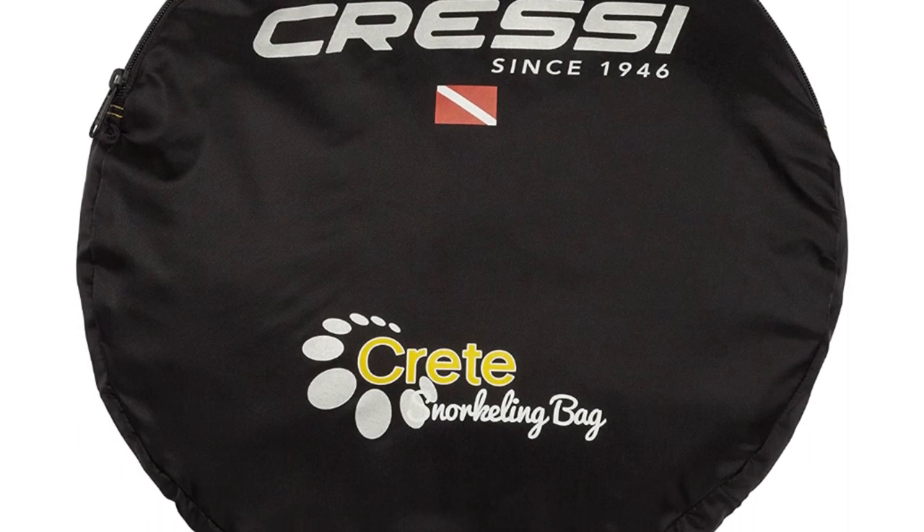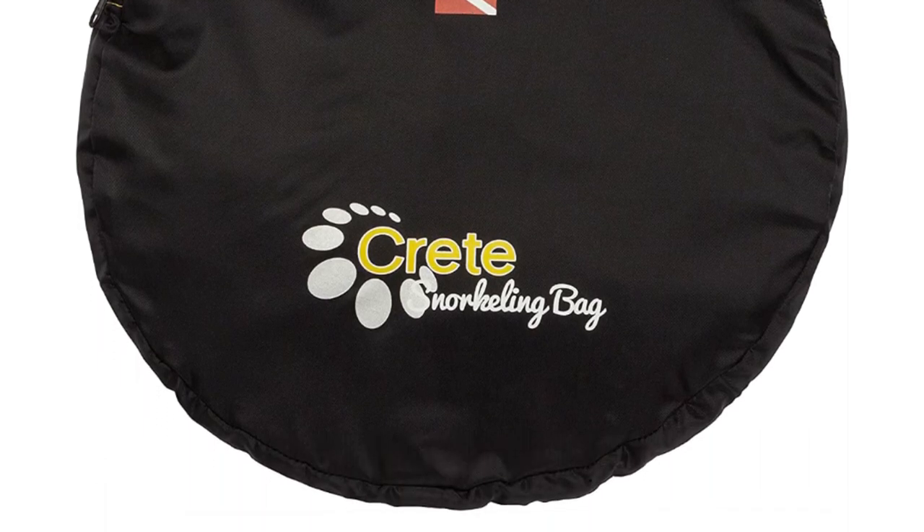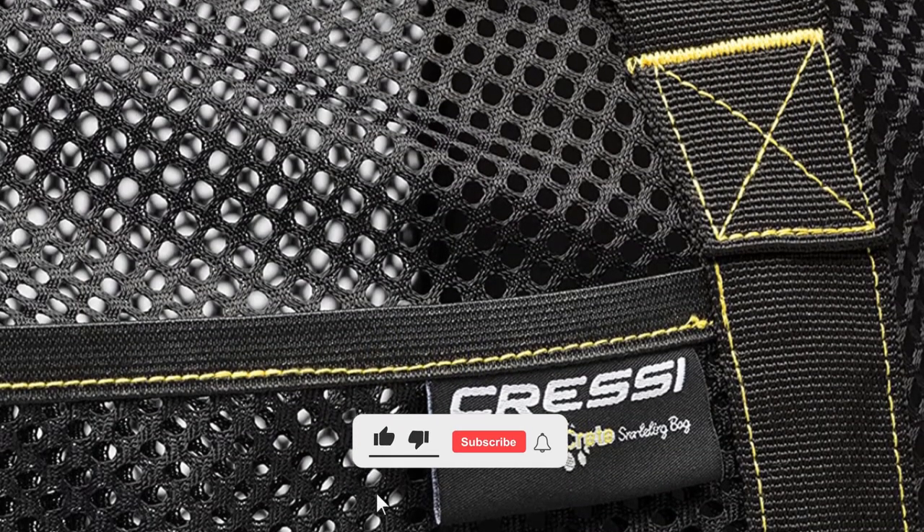It folds compactly into a round bag with a handle and is easy to store in your suitcase or main dive bag, ready when you need it. The bag is equipped with YKK zippers, and padded full wrap-around carry handles make lifting the load that much easier.